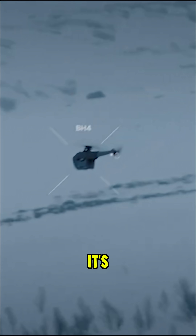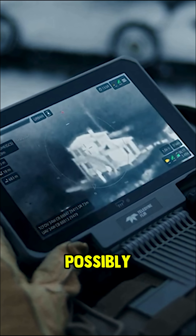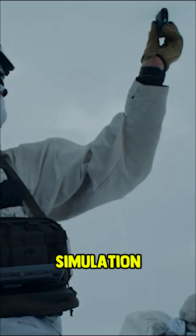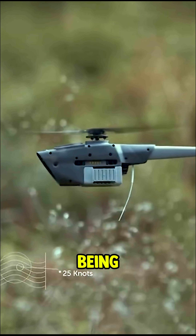Military insiders say it's used in urban surveillance, intelligence gathering, and possibly even covert missions abroad. In a leaked 2025 demo, one was flown through a war simulation undetected, gathering battlefield data without a single alarm being triggered.